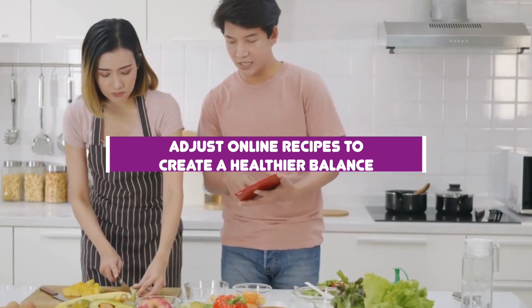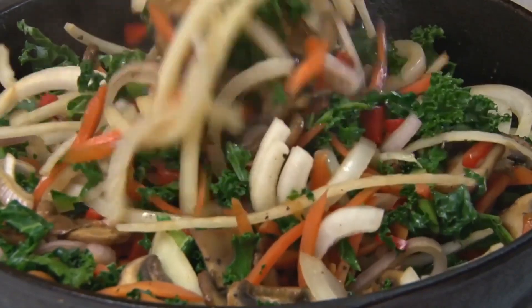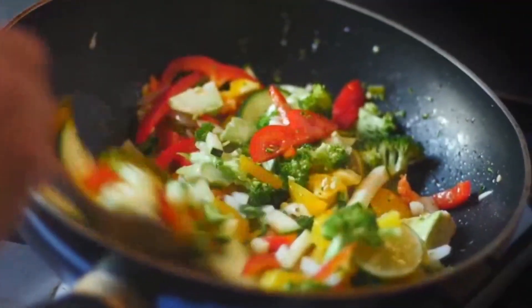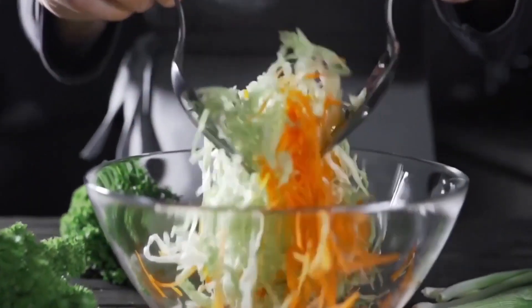Number 5: Adjust online recipes to create a healthier balance. Check out cookbooks or the internet for other make-ahead meal ideas, and don't be afraid to tweak the portions or recipes to fit the simple four-step meal-building strategy. For example, add extra veggies or serve a dish with a salad or cooked veggies on the side, reduce portions of carb-rich ingredients, and be sure to include helpful sources of protein and fat in each meal.